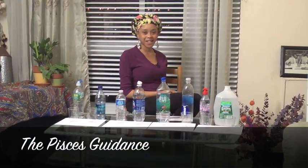Greetings. I am the Pisces Guidance and today I'll be demonstrating the different pH levels in the water that we drink. pH levels are anything ranging from acidic to alkaline. Things that are acidic are toxic and causes disharmony to the body. Alkaline is the total opposite and is compatible to your body and causes harmony to the body.